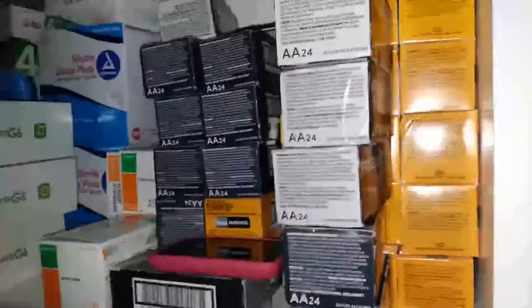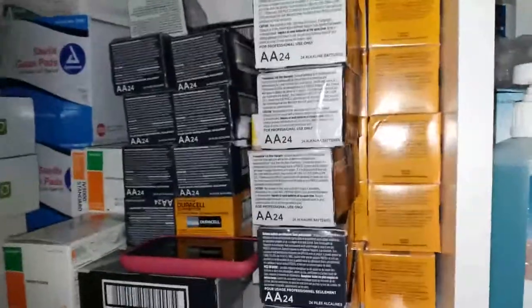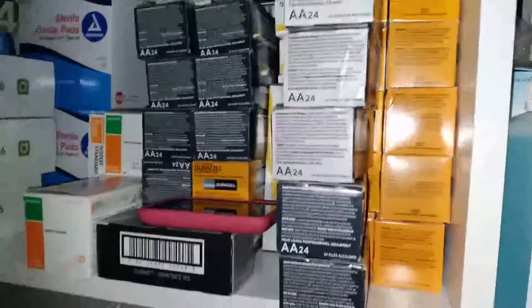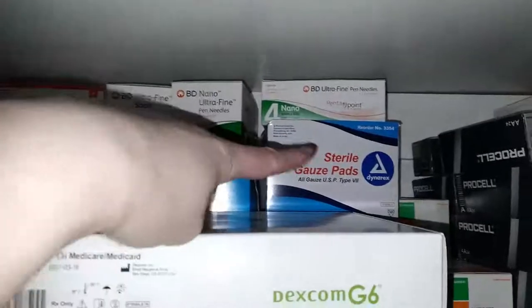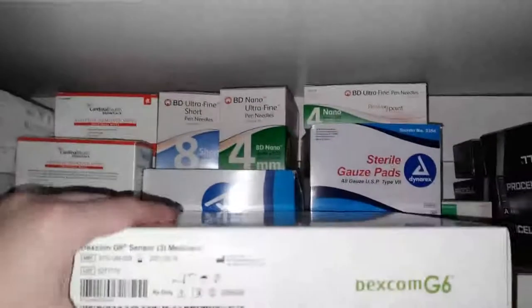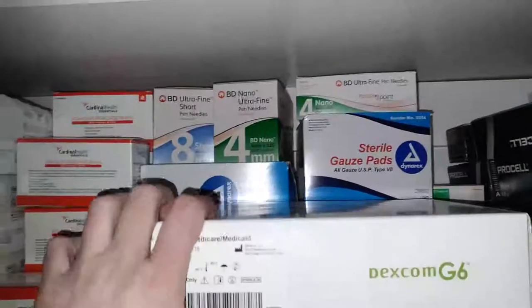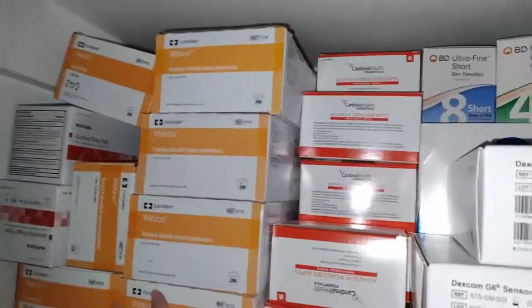Over on the shelf, I've got nine-volt batteries for one infusion pump and AA batteries for a different infusion pump. OpSite Flexifix — I use this for my Dexcom to keep it on, as well as to secure my NG tube. On this shelf, I have extra pen needles, some sterile gauze pads for my central line dressing change, my Dexcom sensors, some adhesive remover wipes to get the sticky stuff off from all the tape, and alcohol wipes.